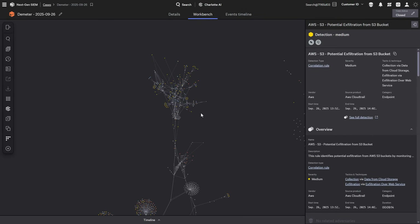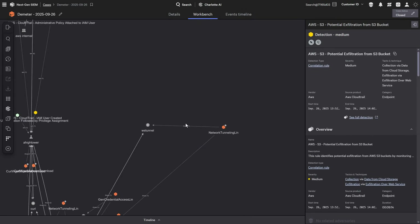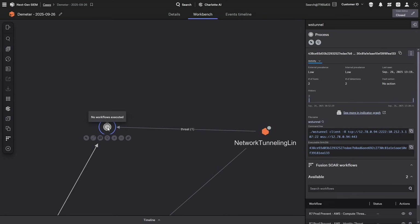But detection is just step one. In this Scattered Spider attack, the adversary executed a tunneling command for persistent remote access. Now the clock's ticking. Analysts need to understand what that command does, how serious the threat is, and what to do next. In an attack spanning endpoint, identity, and cloud, that kind of investigation could take hours.